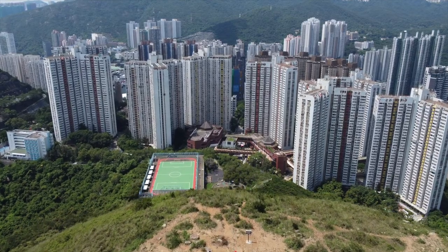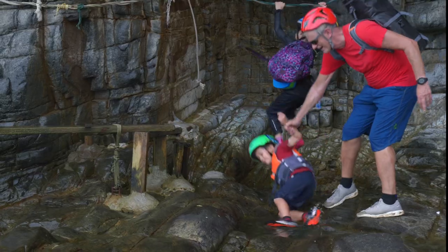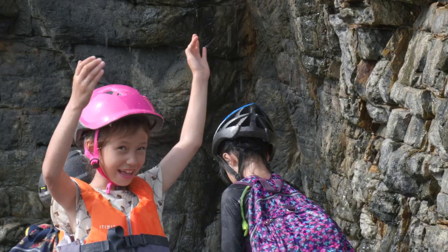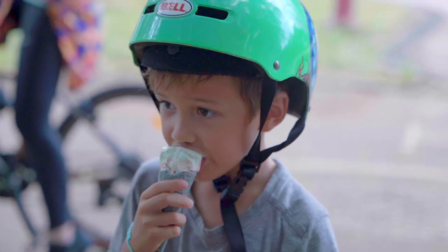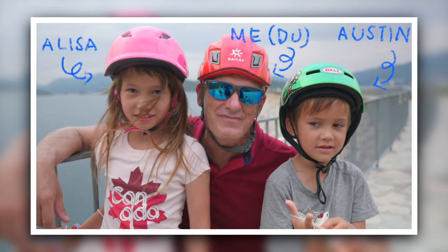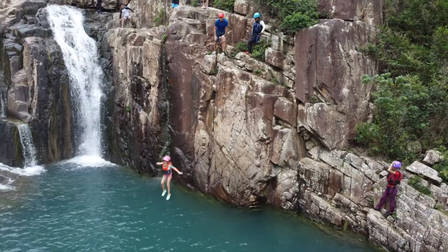As the summer holidays kick in, finding things to do with the kids can be quite a challenge in Hong Kong. It's hot and often wet, but there are still activities you can do outside that will keep the children out in the fresh air. For this series, Lissa, Austin and I have picked five of our favorite summer outdoor adventures.